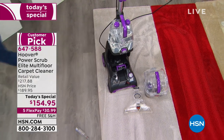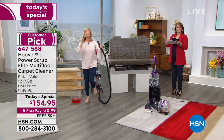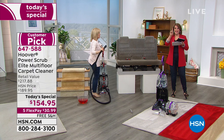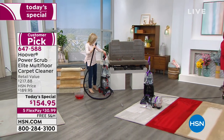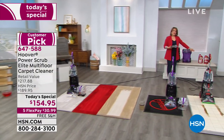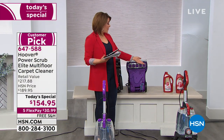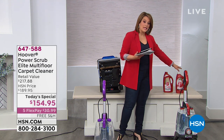Remember, solution is included in your purchase — the minute you get this home you can clean your carpets and your floors with that squeegee attachment, because we're throwing in two 12-ounce bottles of solution. We do also have the giant 64-ounce bottles of concentrate available — many of you are picking up on that today. Your choice of multi-floor, if you have more floors than carpet, or the expert clean for carpets — and it's a 64-ounce bottle.